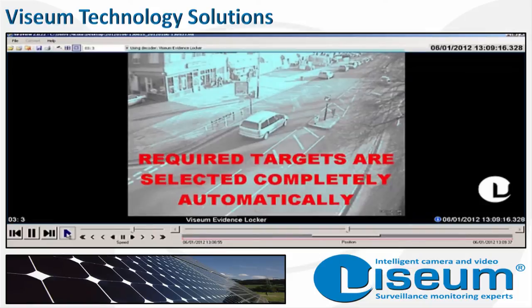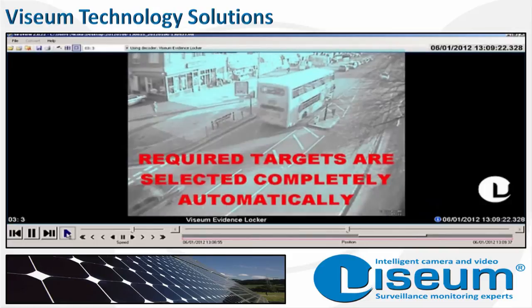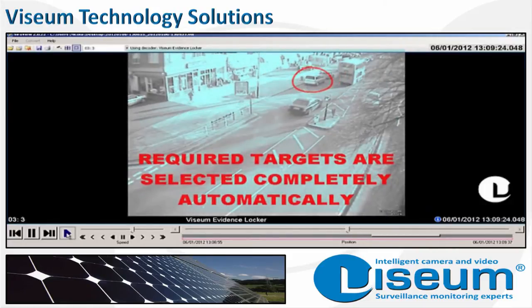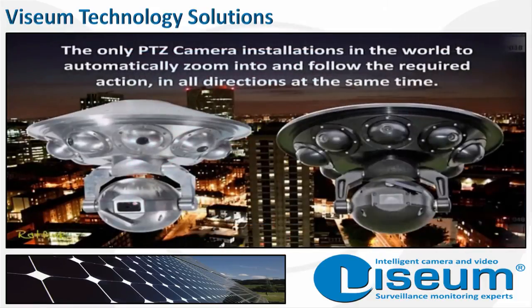Required surveillance targets are selected completely automatically based on the client's instructions. This particular installation is being used to detect illegally parked cars, capture faces and number plates, enforce penalties and prevent false appeals.